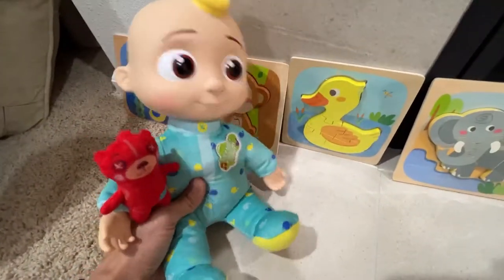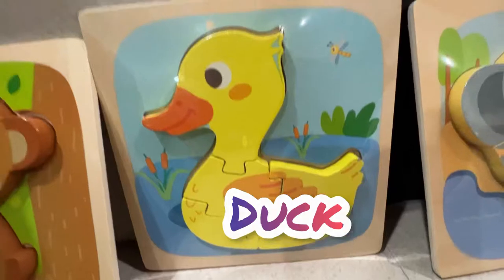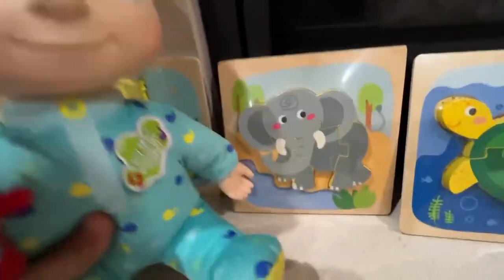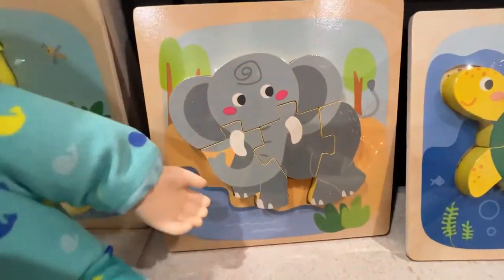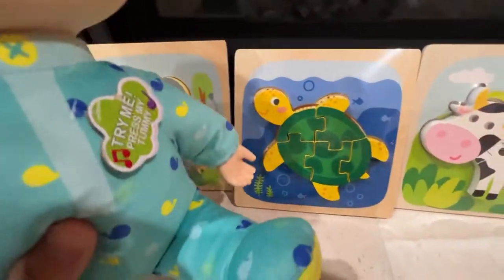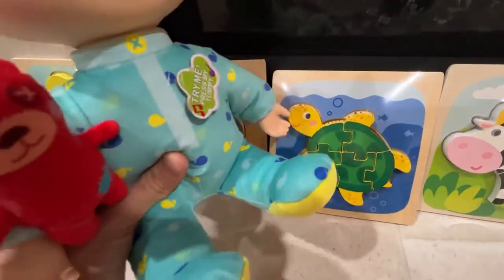All right guys, so the next one is the duck — the yellow duck. See how it's divided? You can see the firefly. Duck can swim on the water. This is the elephant. Elephant has a really long nose right here. See? And it's pretty big — it's gray.